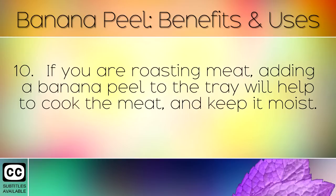If you are roasting meat, adding a banana peel to the tray will help cook the meat and keep it moist.